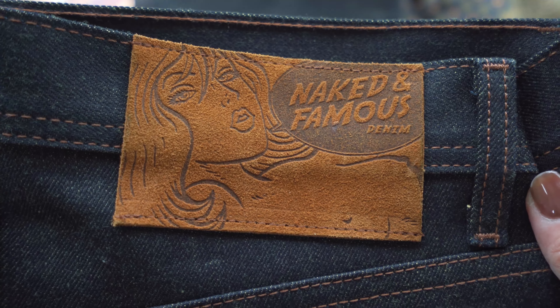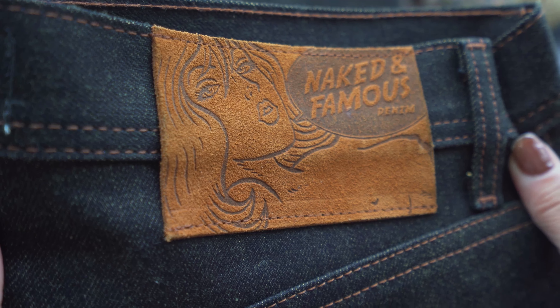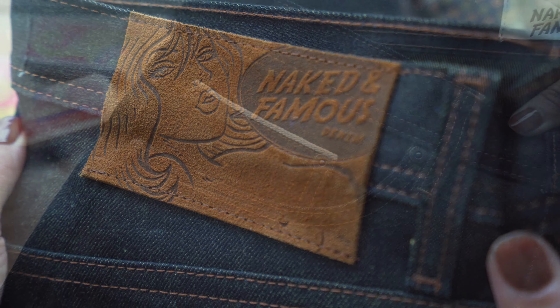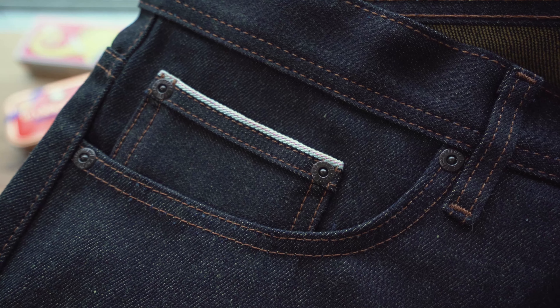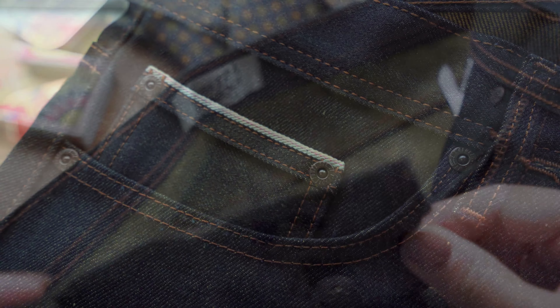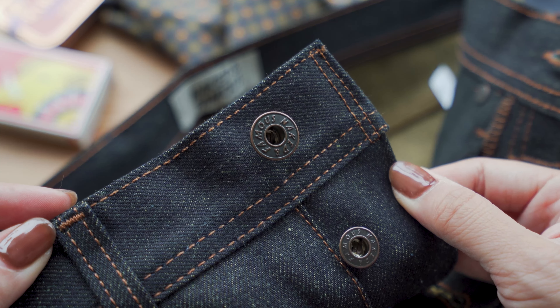On the back, you'll notice this brown rough-out suede leather patch, which I think is a beautiful pairing for this denim. You've got contrast stitching, as well as our custom-made antique copper buttons and rivets. These are all made by YKK in the USA.